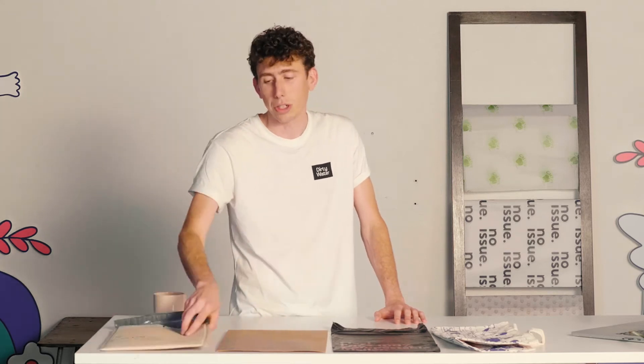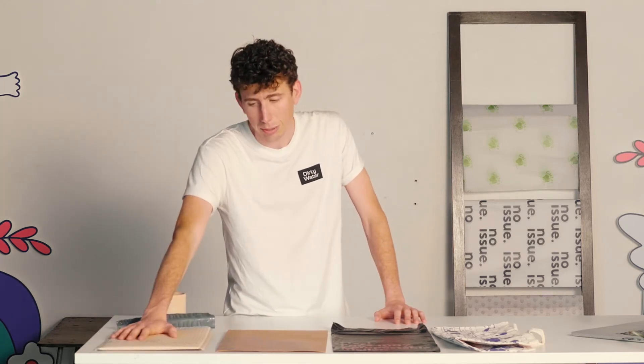For example, this is a recycled mailer, but it also is reusable. So you're extending the use from just single to double, and also making it out of recycled materials. For our craft mailer, you can reuse it, it's compostable, and it's made out of recycled materials. So that's a three-for-one! That's a three-for-one. Talk about it.